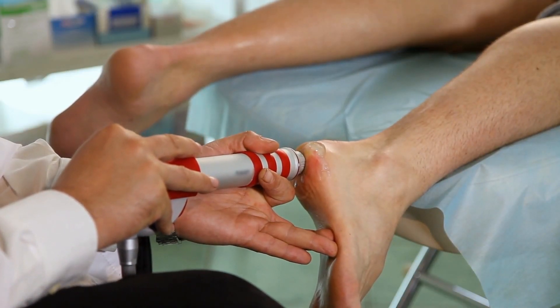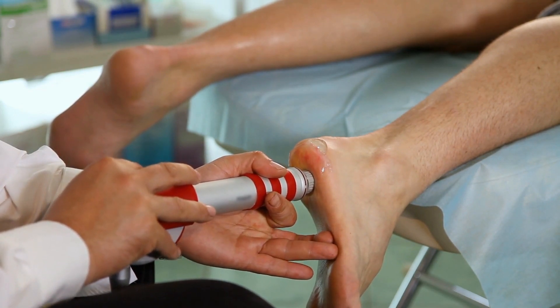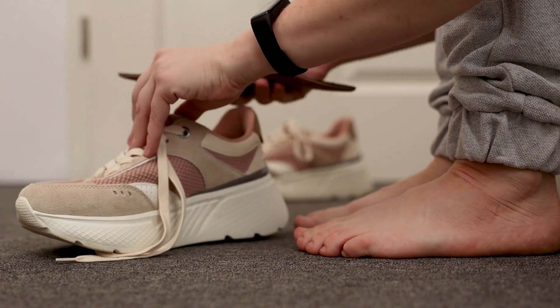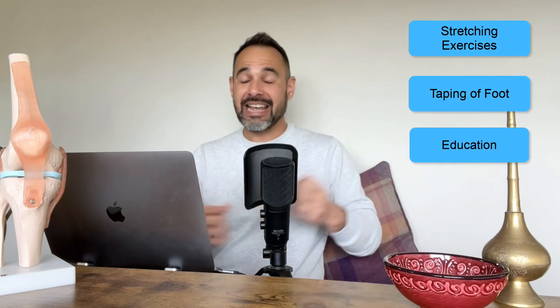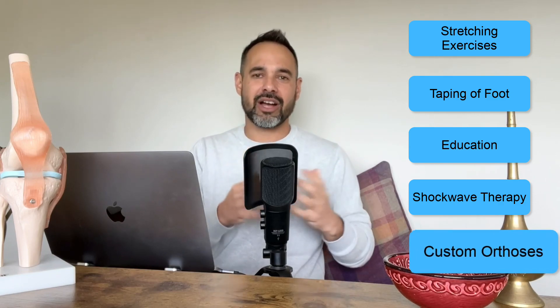A couple of extra treatment options from Morrissey et al.'s best practice guide: shockwave therapy is gaining real popularity in physiotherapy and has plenty of evidence supporting its use for plantar fasciitis. If the core approach of stretching, taping, and education isn't yielding results, definitely consider shockwave therapy. And if shockwave therapy doesn't do the trick, custom orthoses can also be a useful option. So the progression is: stretching, taping, and education first; then shockwave therapy; then custom orthoses.